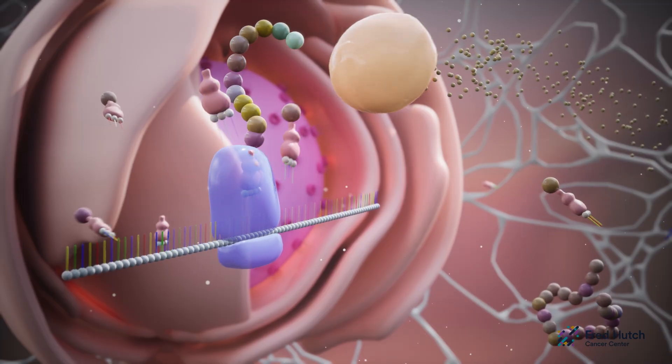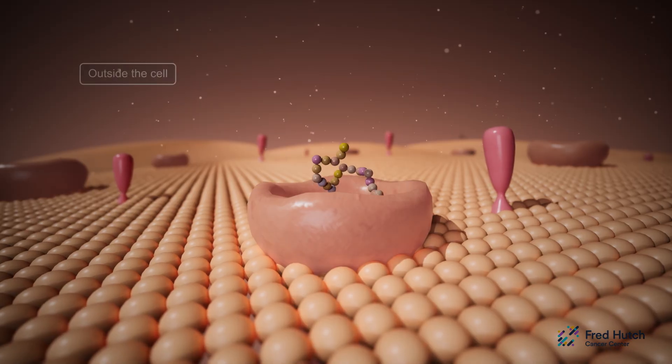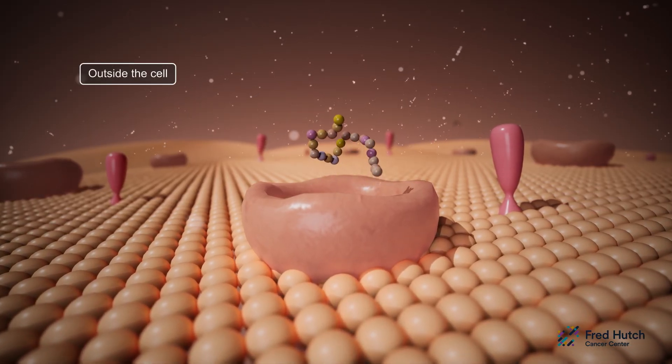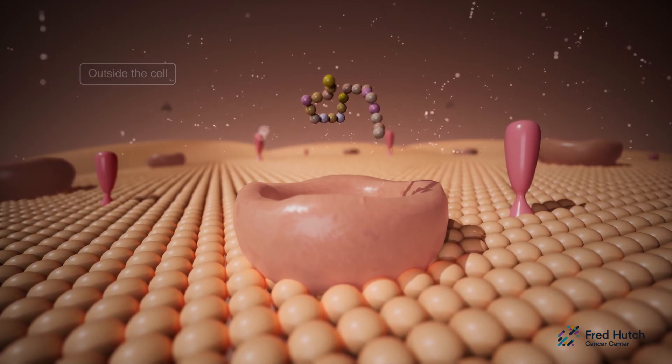Once made, proteins can stay inside this muscle cell or they can travel outside the cell, depending on where they are needed. This protein is just one example of the thousands of proteins made by all your cells in order to keep you alive.